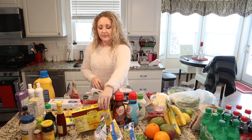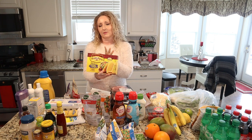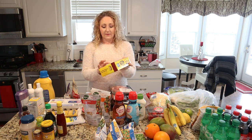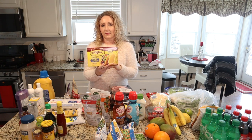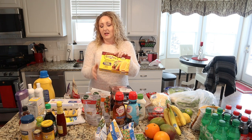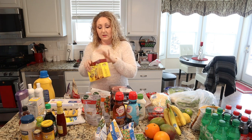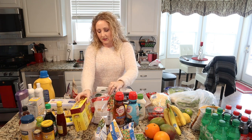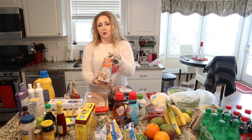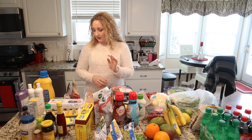I've got some taco shells for taco night. My husband loves crunchy tacos, and I love the Old El Paso stand and stuff taco shells. These are great because they stand up for you and are a little bit easier to fill, so I always buy the stand and stuff ones — those were on sale this week. And then croutons; we love croutons on salads. Something a little crunchy is always nice to have.